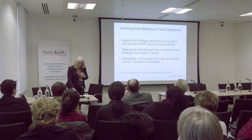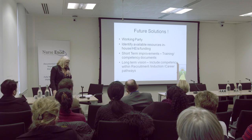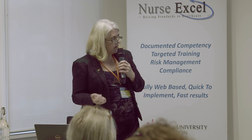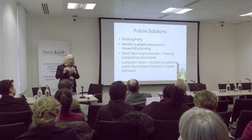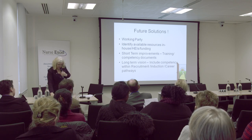I've got no magic wand about a perfect competence training solution. People need to take it back to their organisations and think about their type of organisation, their staff, their population, what sort of things work. Getting a small working party together and looking at what resources you have in-house, whether you've got funding, what universities you use and what they can do. Looking at short-term improvements around competency — are the documents clear, are they plain to understand, can we do some simple guidelines? And then in the long term, looking at who you're actually recruiting and whether those people have the ability to fulfil the role in the future.